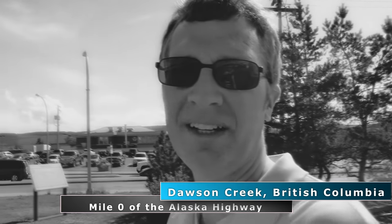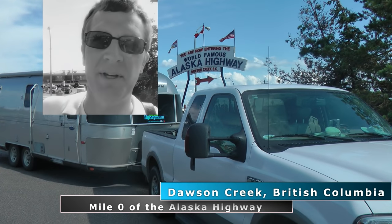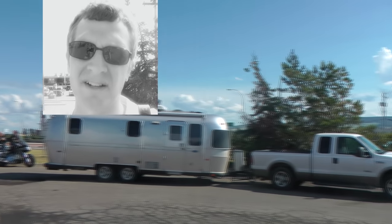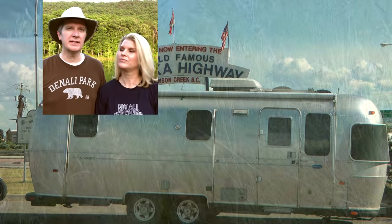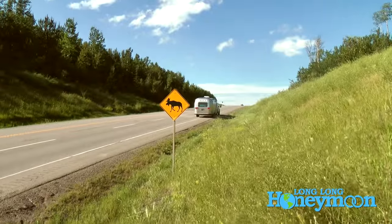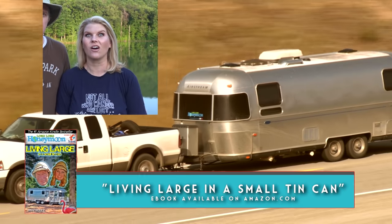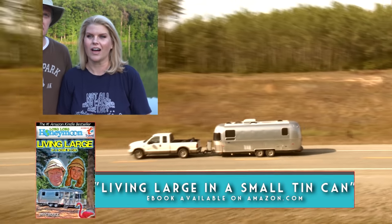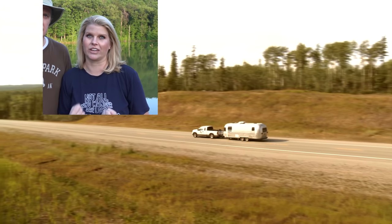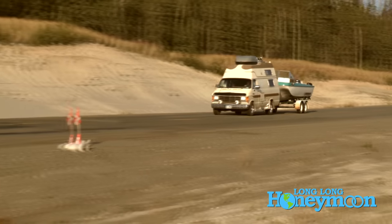Here we are at mile zero — it's exciting! We've gone over 3,000 miles on the trip meter just getting here. I was really expecting the worst when we finally got on the Alaska Highway, and when we did I was pleasantly surprised. So many people had told us the road was terrible and conditions would be horrific, but while there are sections that are pretty rough, it's nothing really that bad.